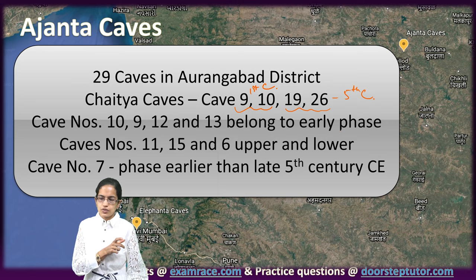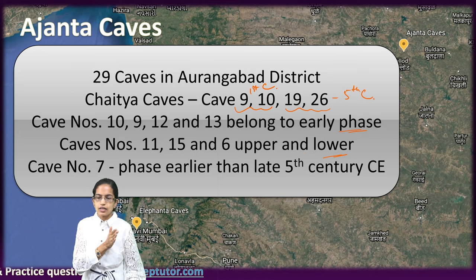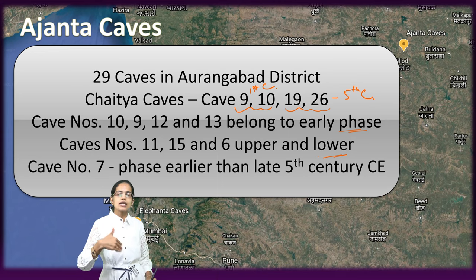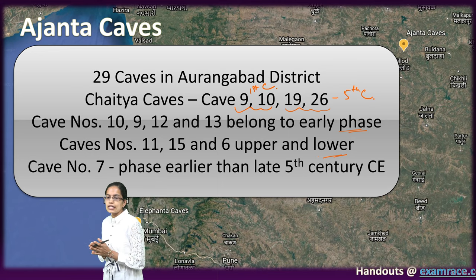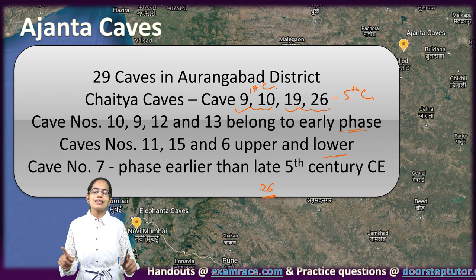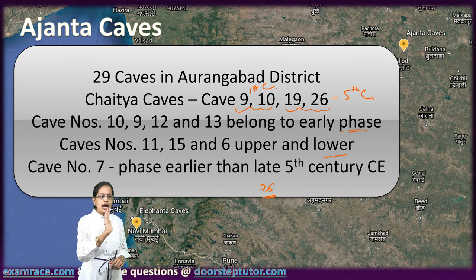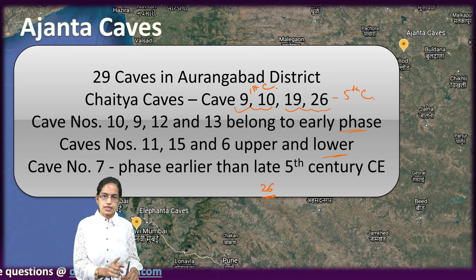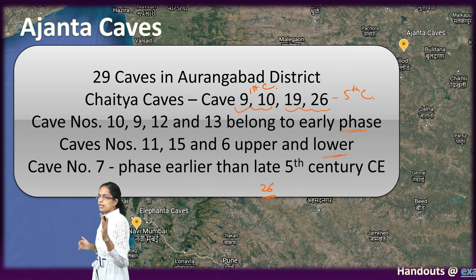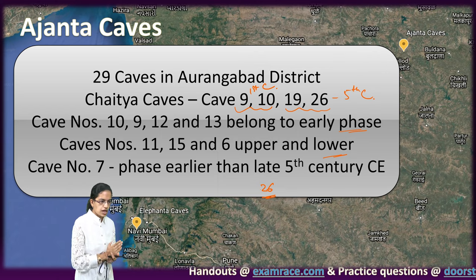Cave 9, 10, 12 and 13 belong to the earlier phase, and cave 11, 15 and 6 belong to the upper and lower period. Cave 7 is unique because its phase is earlier than the later 5th century. Cave 26 is very big and has an entire interior hall carved with Buddha images, the biggest of which is the Mahaparinibbana image. The rest of the caves are Vihara Chaitya Caves.